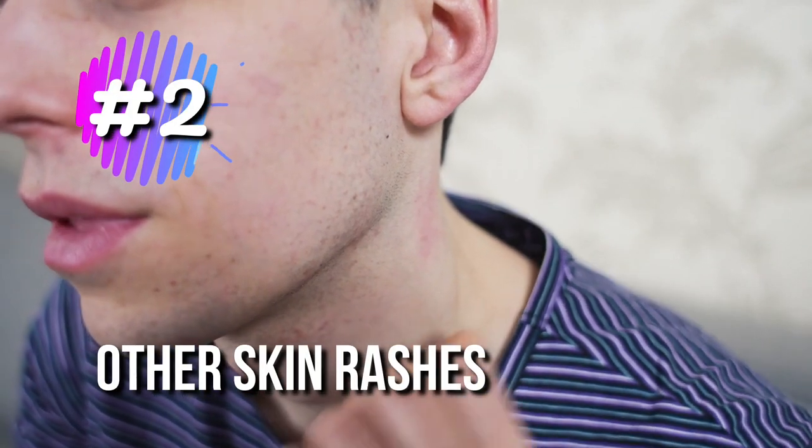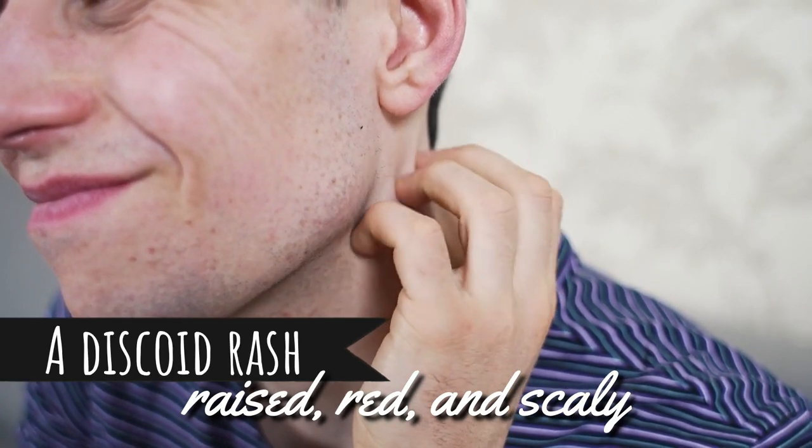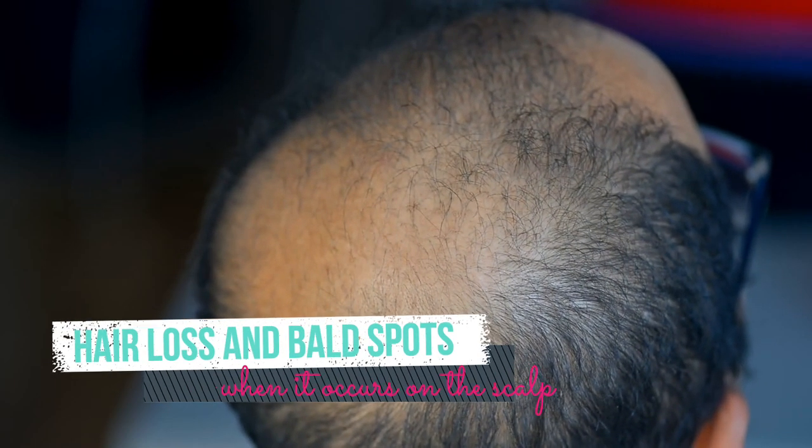2. Other Skin Rashes. A discoid rash, raised red and scaly, is also associated with lupus. It can leave scars if not properly treated. It can cause hair loss and bald spots when it occurs on the scalp.